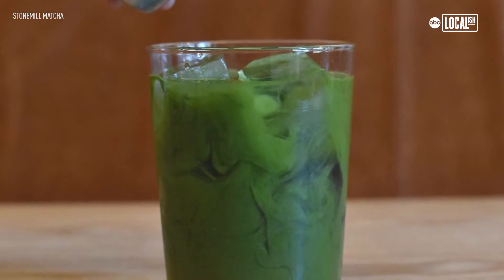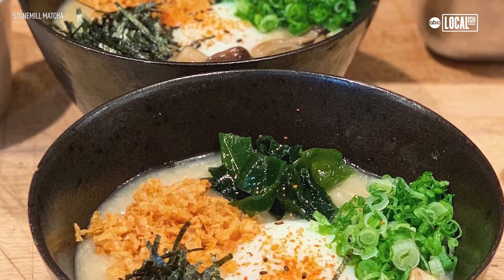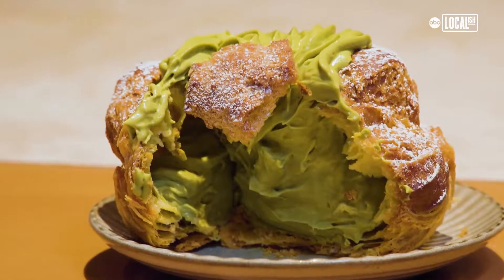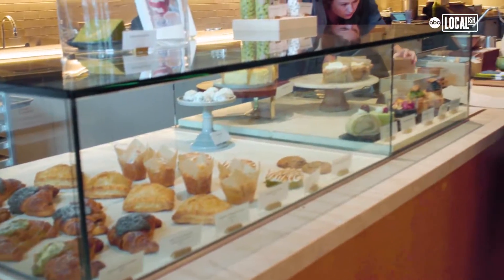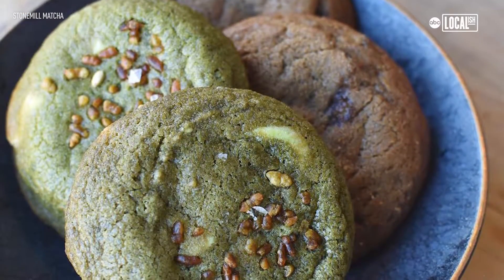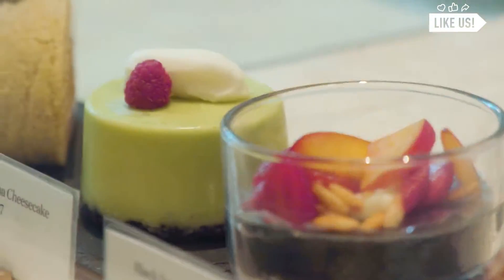We get to not only use matcha in drinks — we incorporate it in our savory food and a lot in our pastries. It can basically be used in anything. Our pastry chef Makiko loves using it in baked goods because it helps balance that bitterness. It goes well with fattiness like butter and cream and things like that.